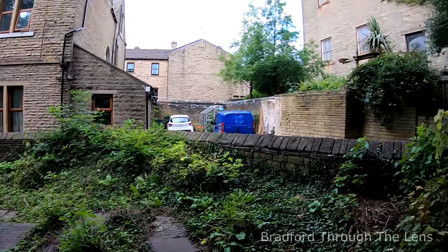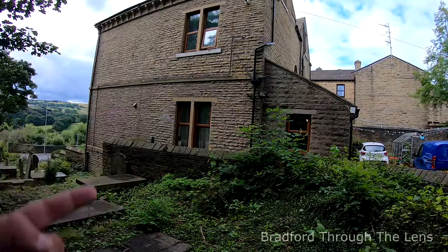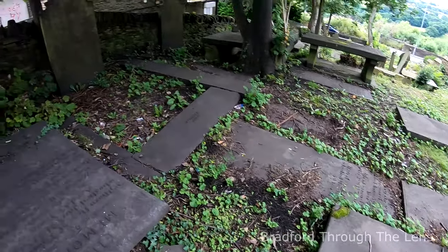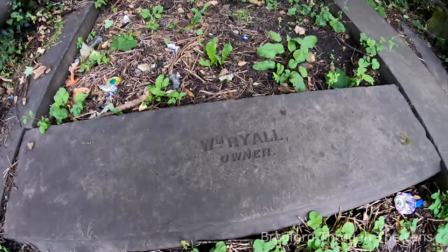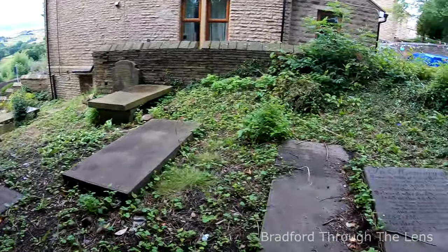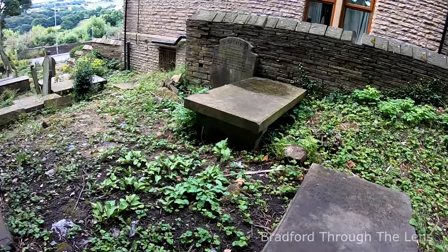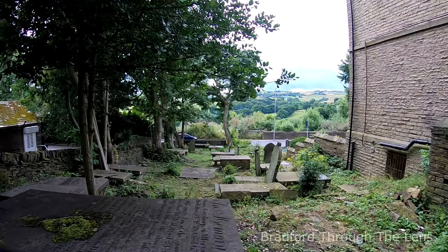So this is it — it is very odd to be honest. You've got a residential house just here, and then right next to it is a small cemetery. There's the main road across there.